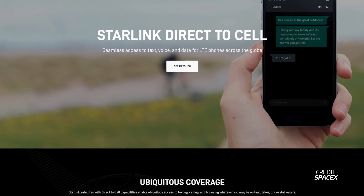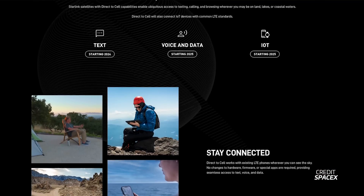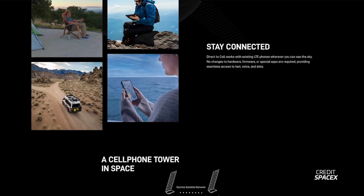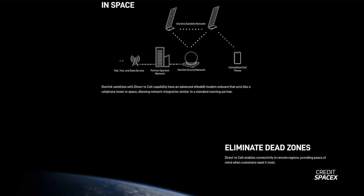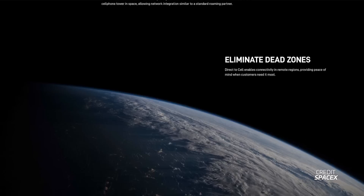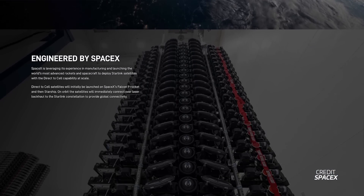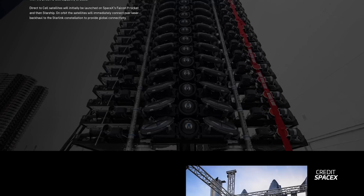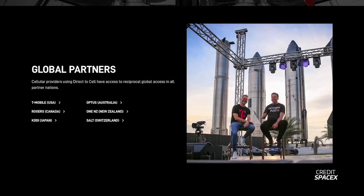SpaceX's Starlink debuted a new website unveiling its direct-to-cell product for businesses. With this capability, Starlink satellites will be able to directly communicate with cell phones without any special additional hardware. SpaceX is set to launch Starlink satellites with this capability on Falcon 9 rockets very soon — possibly as early as December — followed by further launches on Starship later. Starlink claims to support text messaging by next year, with voice and data communication coming in 2025.